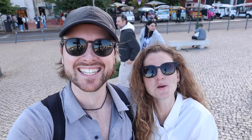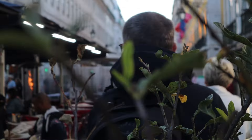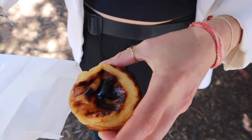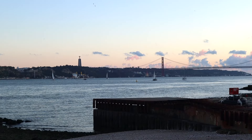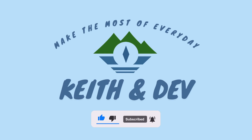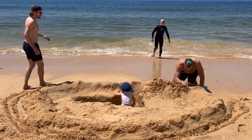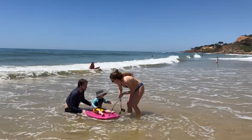Today we're in Lisbon! Since we last left you guys in Exeter, we've actually been in Portugal for almost two weeks with Keith's family, taking in the wonderful family time. We've been on vacation with them.